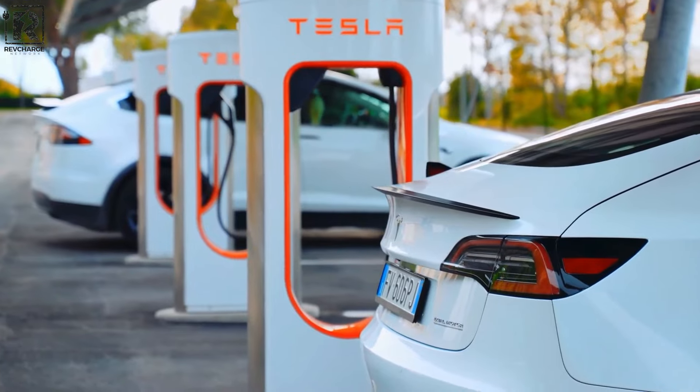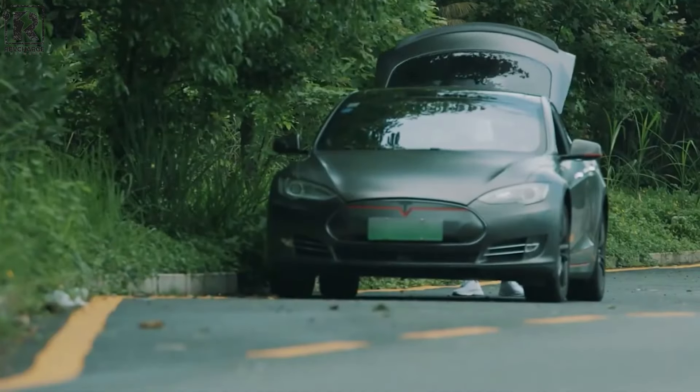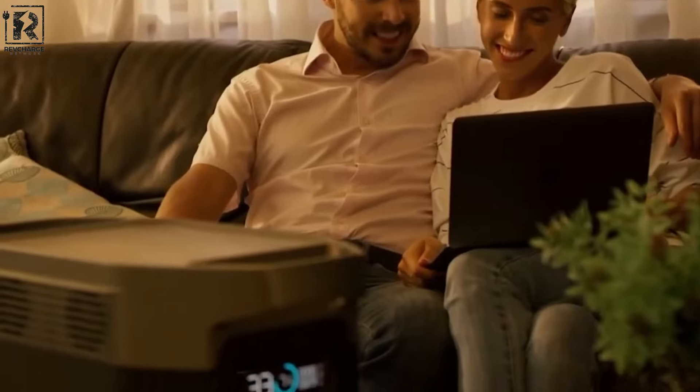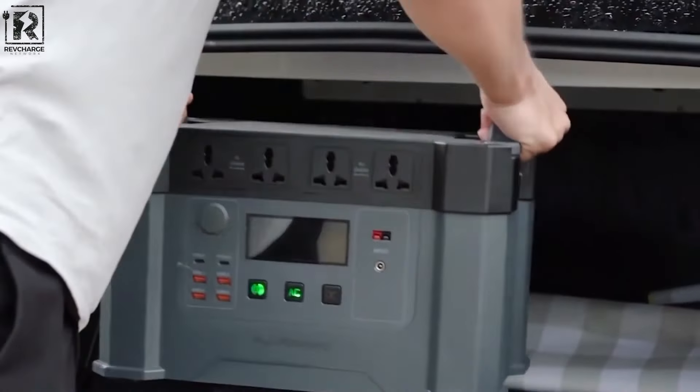Compatible with a comprehensive range of J1772 standard EVs from various manufacturers, including Mercedes, BMW, Ford, and more, users can easily monitor the charging process with LED indicator lights, ensuring an efficient and user-friendly charging experience.